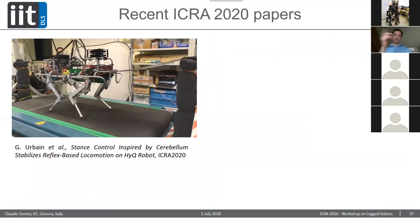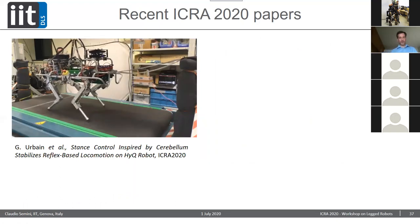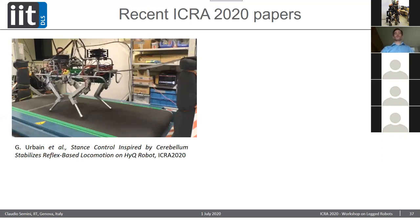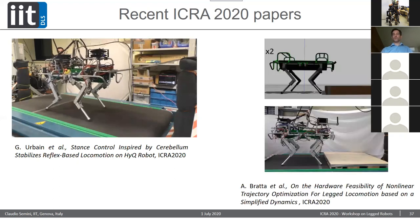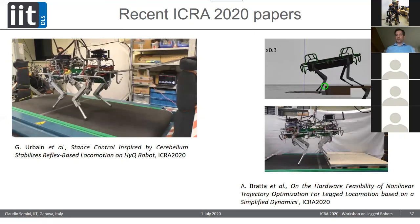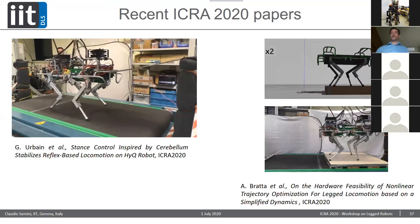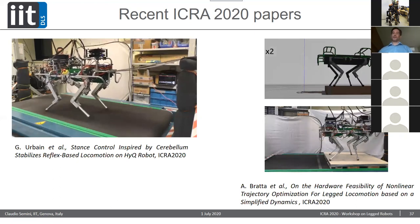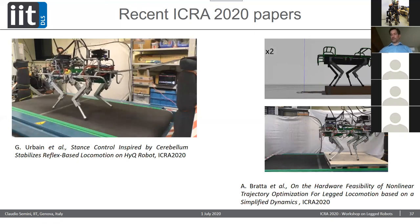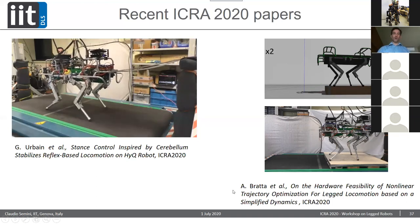ICRA papers — all with Slack channels — include work by Gabriel Urga on cerebellum-stabilized reflex-based locomotion on the HyQ robot, and work from Angela Bratta, a PhD student supervised by Michele Focchi. Bratta used the TOWR library by Alex Winkler from ETH, improved upon it to consider joint torque limitations and shin collisions, and makes the robot more smoothly overcome obstacles.